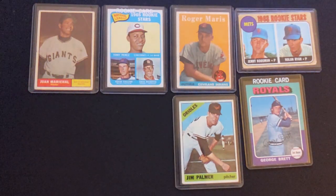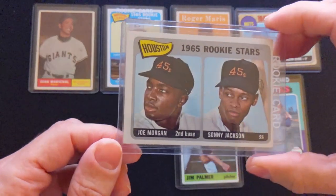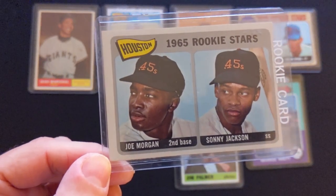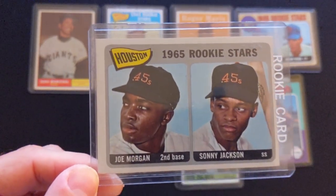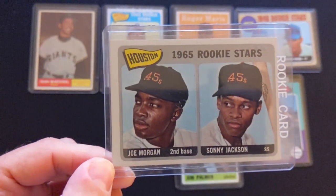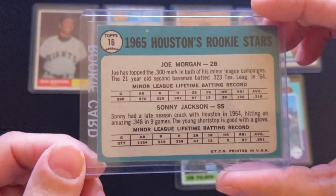The next one is a Hall of Famer who actually recently passed away — that is Joe Morgan. This is his 1965 Topps rookie, along with Sonny Jackson. Hall of Fame second baseman Joe Morgan.